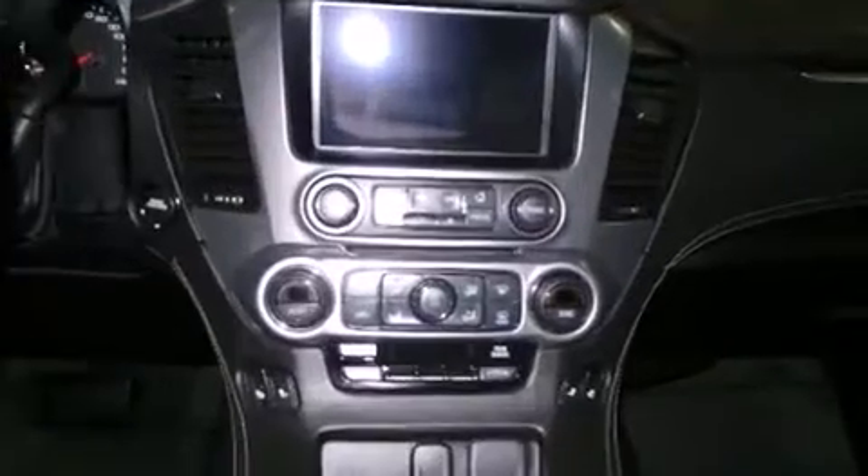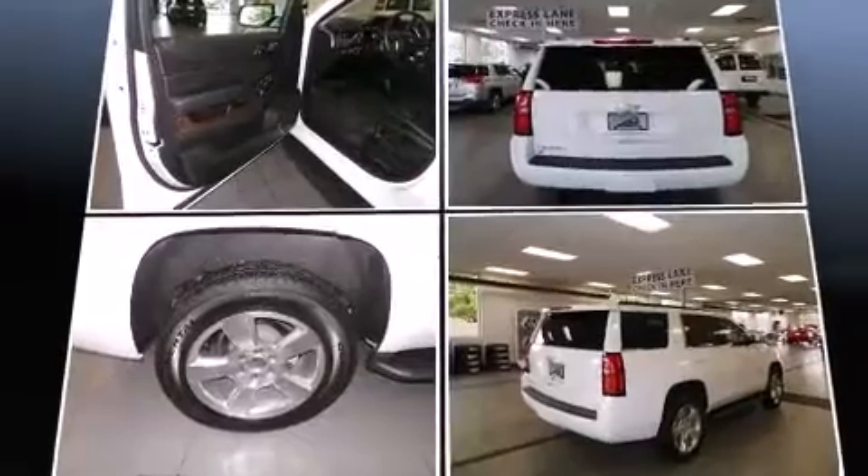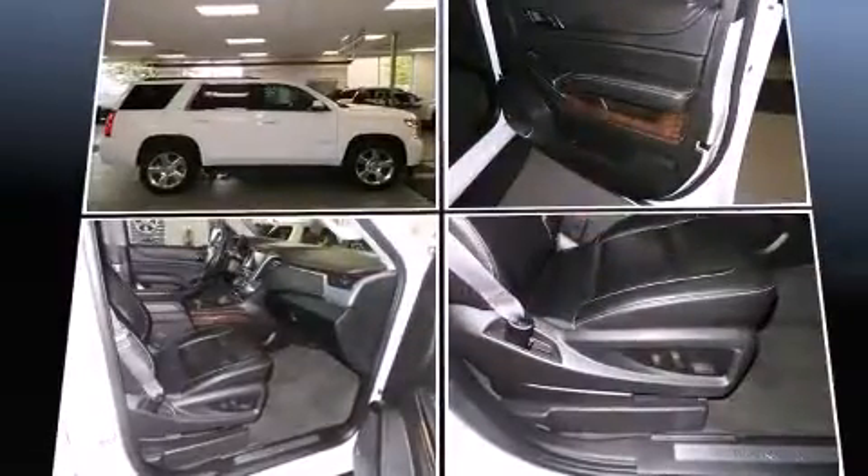It includes power seats, a power rear cargo door, lane departure warning, adjustable pedals, and leather upholstery.